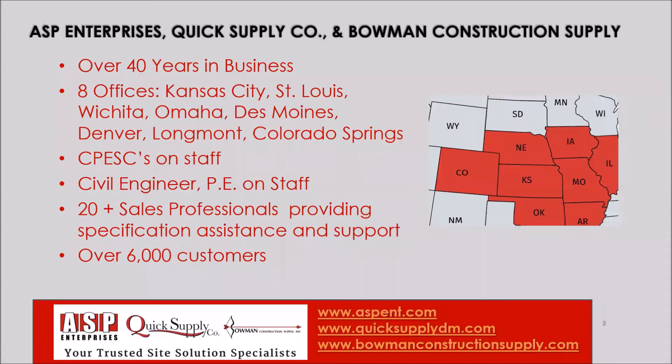With our eight offices in the region, our goal is always to be the technical resource to the industry with technical experts in the field.